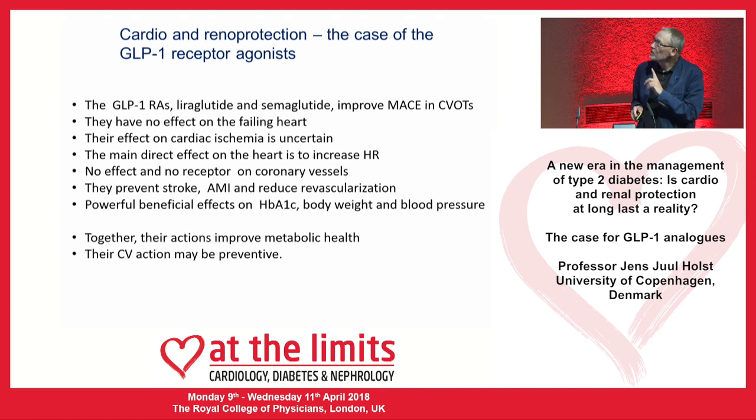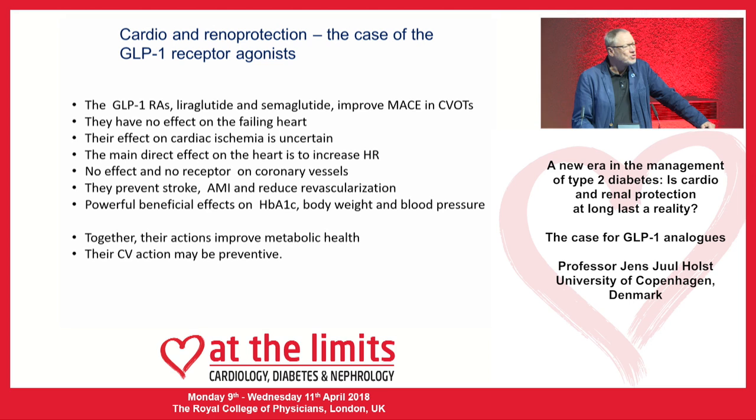In summary: GLP-1 receptor agonists liraglutide and semaglutide improve MACE in cardiovascular outcome trials. They have no effect on the failing heart. Their effect on cardiac ischemia is uncertain but may be present. The main direct cardiac effect is to increase heart rate. There is no effect and no receptor found on coronary vessels. They prevent stroke and myocardial infarction and reduce revascularization, particularly with semaglutide. Beneficial effects on HbA1c, body weight, and blood pressure together improve metabolic health. The take-home message: GLP-1 agonists probably cannot treat cardiac events, but may be able to prevent them from occurring.